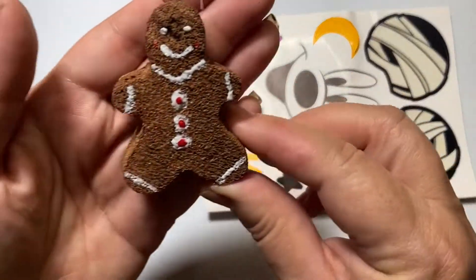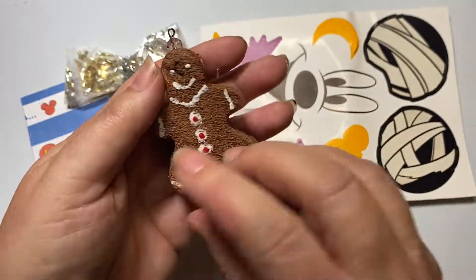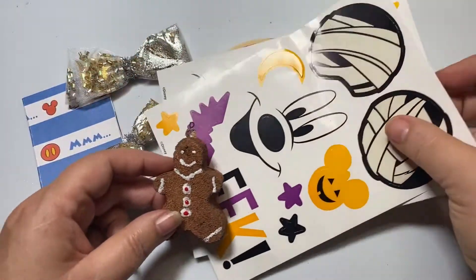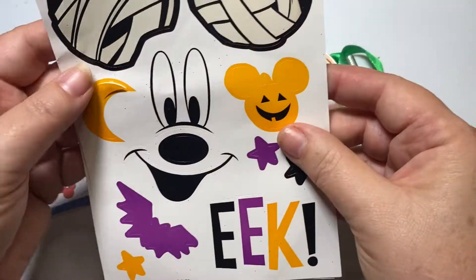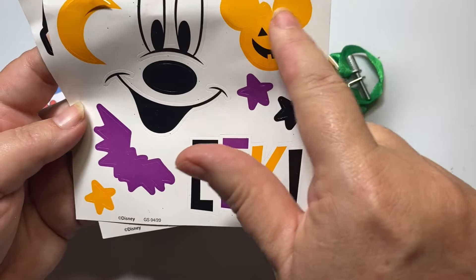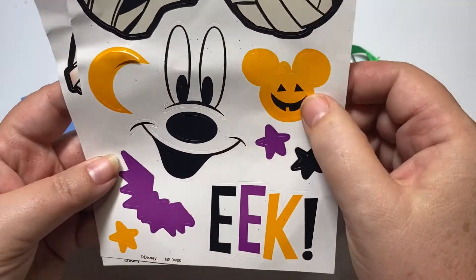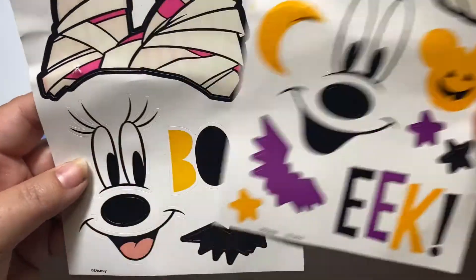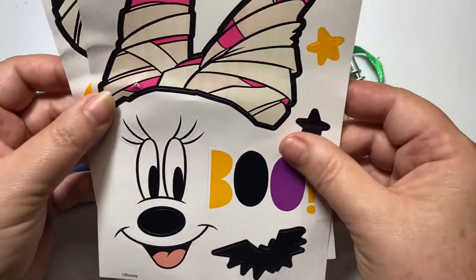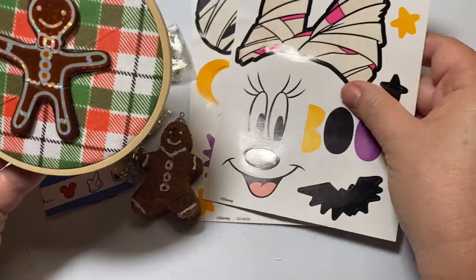She included this darling gingerbread — it's got all sequins on the back as a beautiful charm. And she shared some amazing Disney stickers with me. They are Halloween themed. There's a bat, an 'eek,' a Mickey balloon, a jack-o'-lantern, and it's Minnie — so I've got Mickey and Minnie. That is so sweet. Absolutely love it.